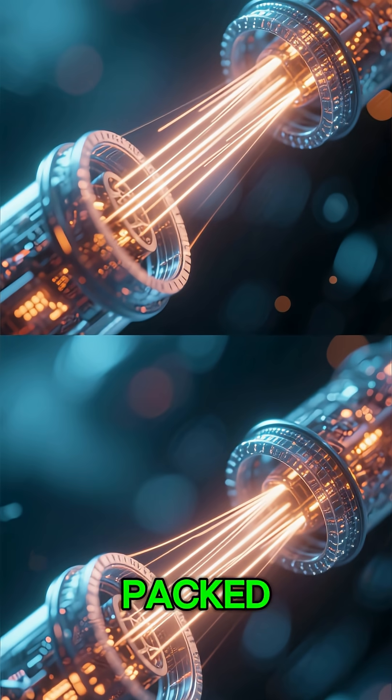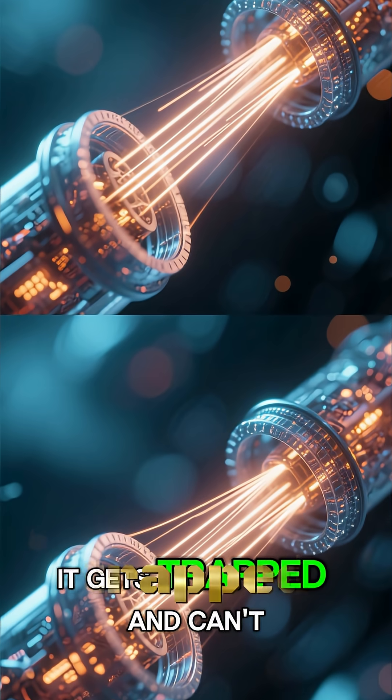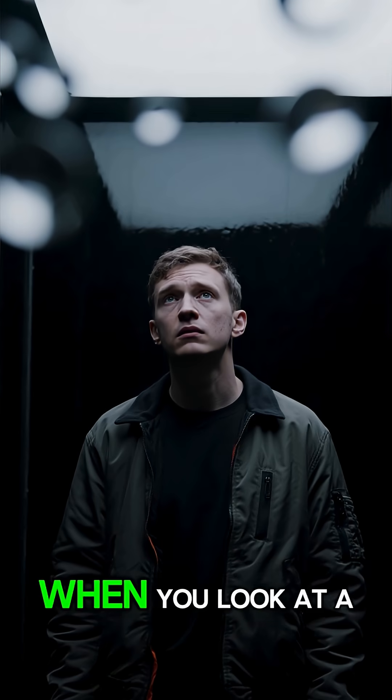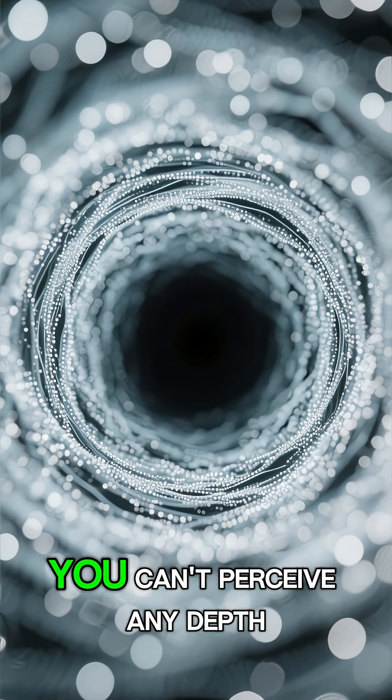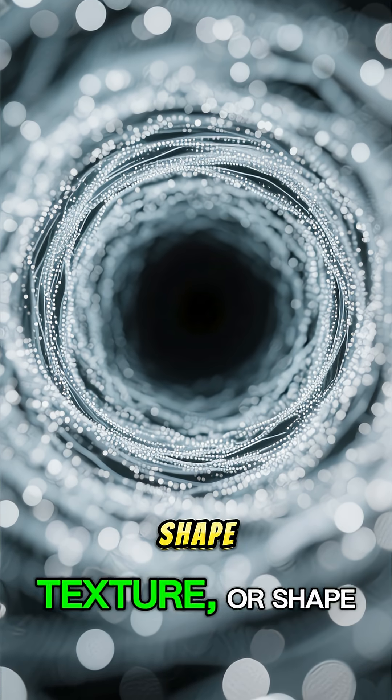These tubes are so densely packed that when light enters, it gets trapped and can't escape. When you look at a surface coated in Vantablack, your brain gets confused. You can't perceive any depth, texture, or shape.